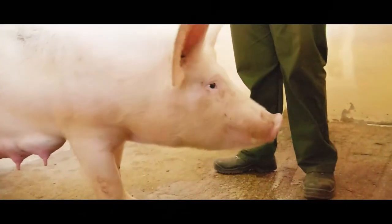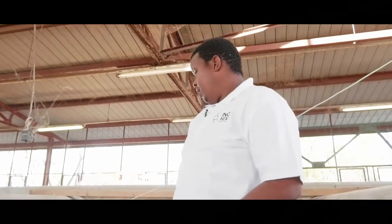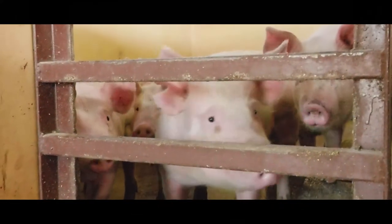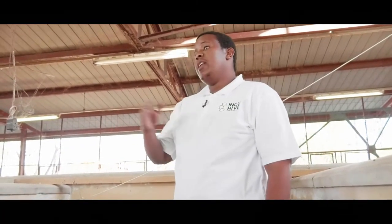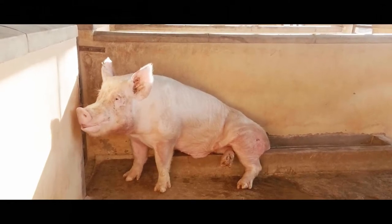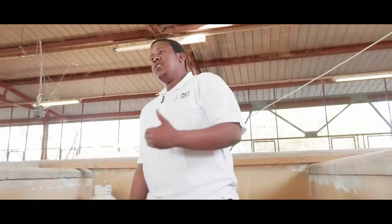We feed our pigs with concentrate feed which we buy locally. We feed our weaner pigs pig starter for one month, and then from a month old we call them grower pigs and they start eating pig grower. They eat ad libitum until they reach market weight. All our breeding stock — the older pigs kept for breeding — are fed dry sow or dry boar feed.